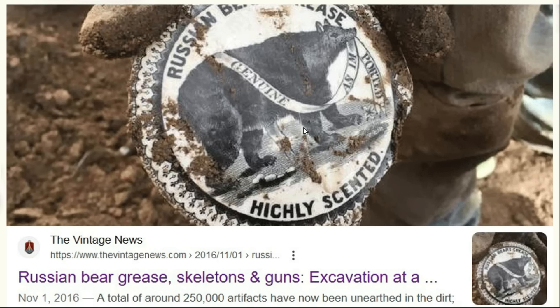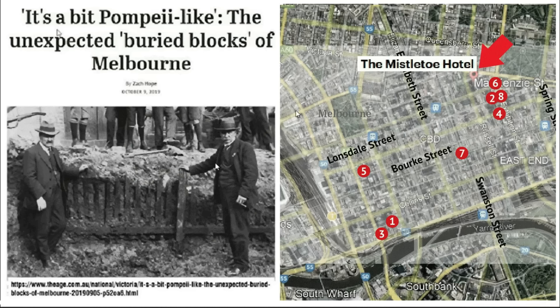The Mistletoe Hotel was demolished and replaced by a car park at one point. But this hotel sits in an area with all of these buried blocks — the buried blocks of Melbourne — a phenomenon discovered in 2017. It turns out city council had ordered the street levels to be raised approximately six feet and everybody just forgot about it. So this hotel, with all these artifacts, had a cellar which actually turned out to be the ground floor.